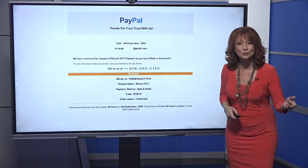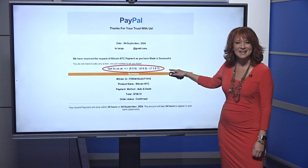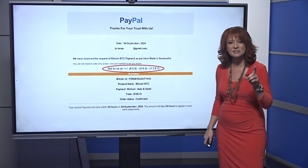Here's my advice: really look at it. The phone number, for example — it has all of these parentheses. The area code in a normal phone number would have parentheses, but not the rest of the numbers. So that's a tip-off that this isn't real.